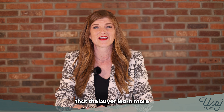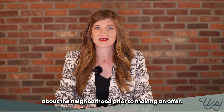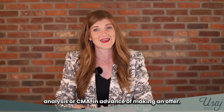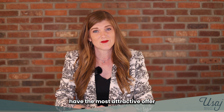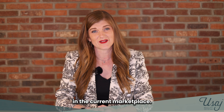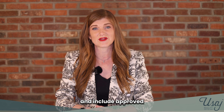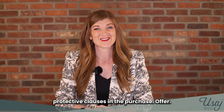Number fifty-six, suggest that the buyer learn more about the neighborhood prior to making an offer. Number fifty-seven, prepare a comprehensive market analysis or CMA in advance of making an offer. Number fifty-eight, prepare the buyer to have the most attractive offer in the current marketplace. Number fifty-nine, explain common contract contingencies and include approved protective clauses in the purchase offer.